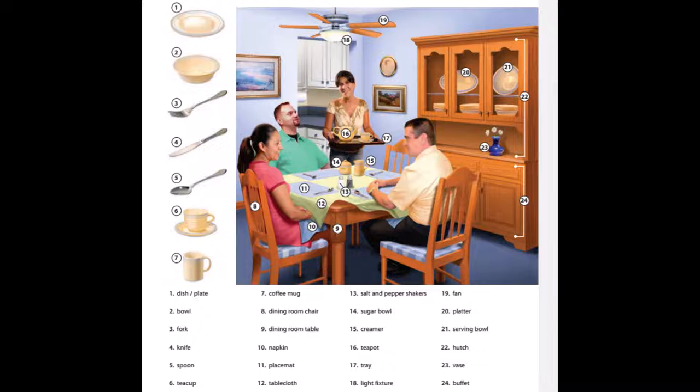12. Tablecloth. 13. Salt and pepper shakers. 14. Sugar bowl. 15. Creamer. 16. Teapot. 17. Tray. 18. Light fixture.